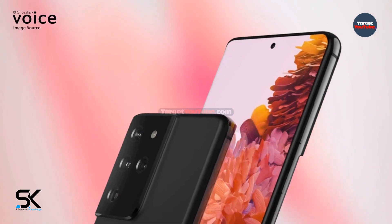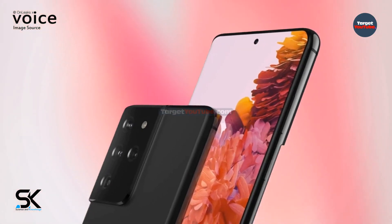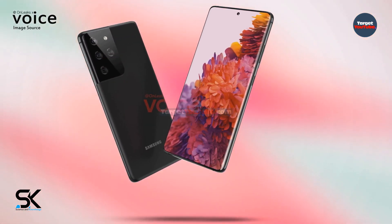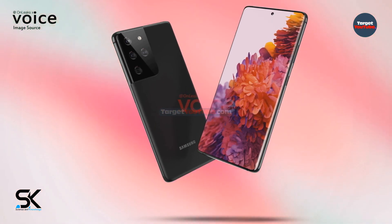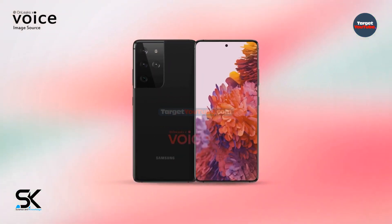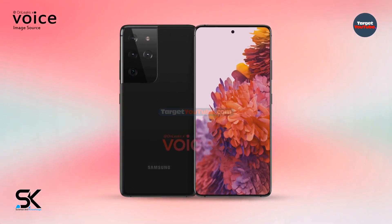However, there is no slot for storing the S Pen in the smartphone case. It is noted that the Galaxy S21 will debut earlier than usual. It was reported last week that a formal announcement could take place in December this year, but now it says that Samsung is likely to unveil Galaxy S21 devices in January 2021.